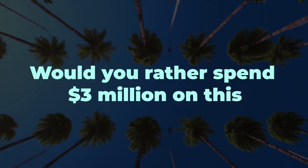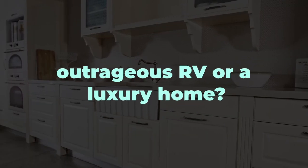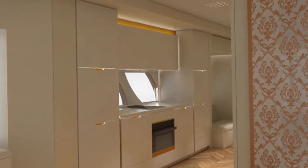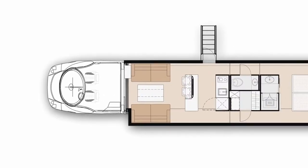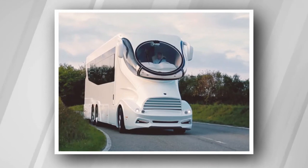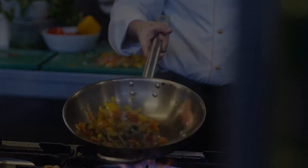Would you rather spend $3 million on this outrageous RV or a luxury home? What other extravagant features would you add? Let me know in the comments. If you enjoyed this glimpse inside the world's most insane recreational vehicle, be sure to like and subscribe to Luxury Realm for more luxury content. Thanks for watching!